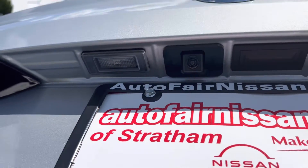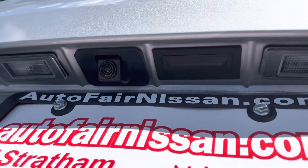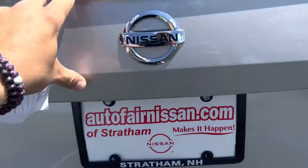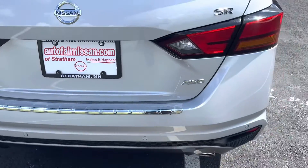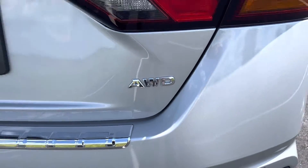You can see that's the lens for the camera, and that's the push button to open up the trunk. You can also see the SR badging and the all-wheel drive badging.